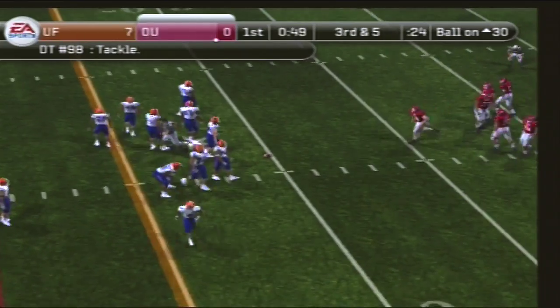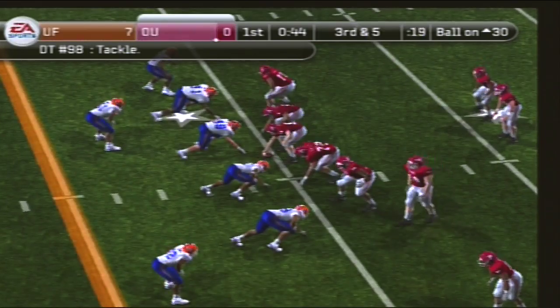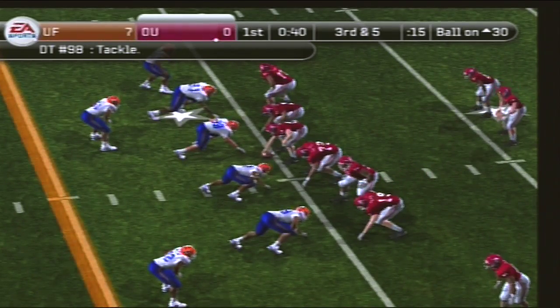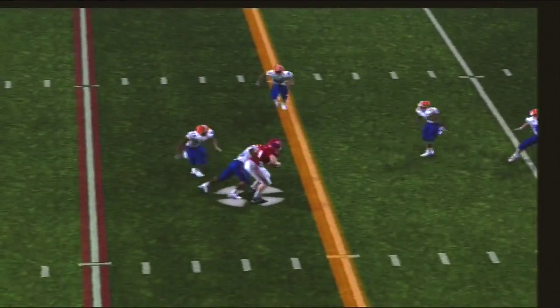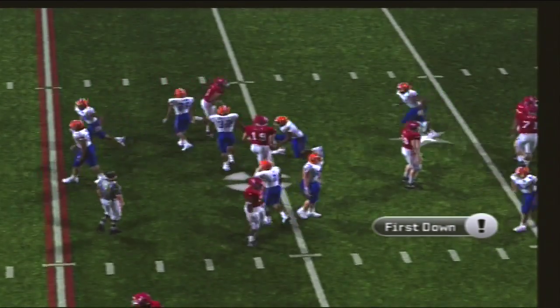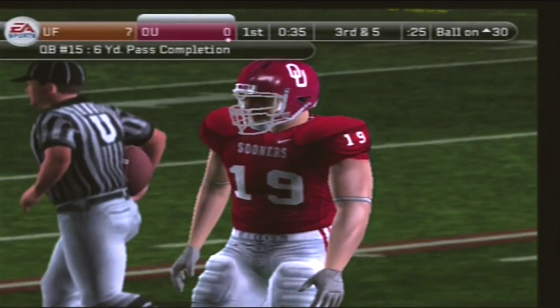The defense will try to stop this third down as they were unsuccessful the first time on this drive. They'll work from the shotgun — looks to pass, throws it, complete, he's tackled in the open field. They're building some great momentum on this drive. That was a crisp pass by the quarterback, and they're looking pretty good moving the ball right now.